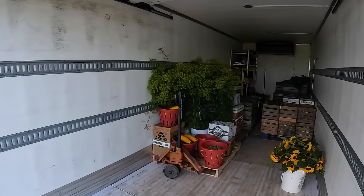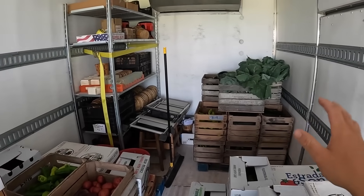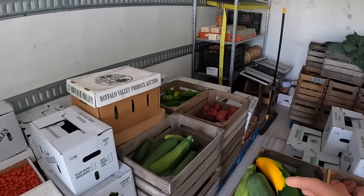Up here in the truck, we have our biggest load yet. All sorts of cucumbers and peppers, zucchini, kohlrabi, potatoes, and red beets.